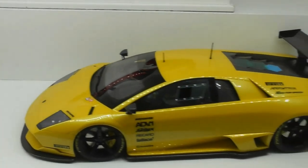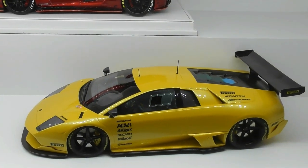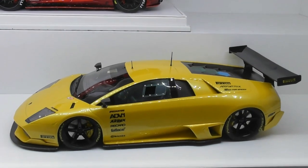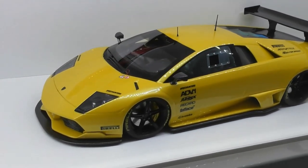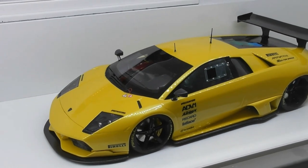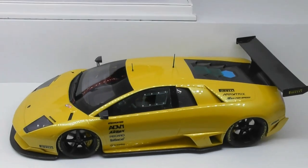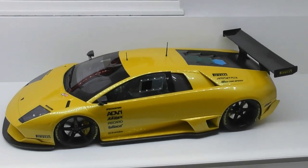If we have a look over here, we've got another one of my custom models — a non-wide body Lamborghini Murcielago RSV. This was an MR Collection model that was slightly damaged. I repaired it and modified it, and this is now my pearl yellow Lamborghini Murcielago.